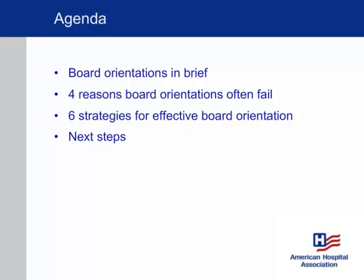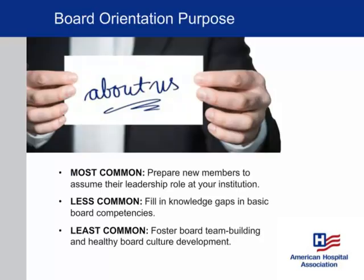I'll leave you with some discussion questions you can propose to your full board and to your governance committee, to help think differently about the way you bring people on board and bring them up to speed. So just to get started, let's talk a little about the purpose of board orientation to begin with.